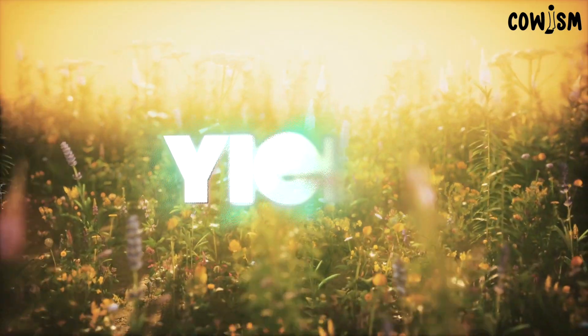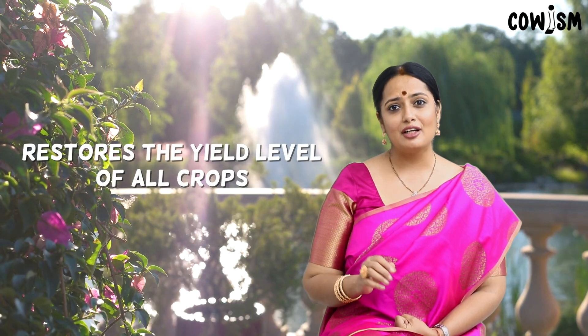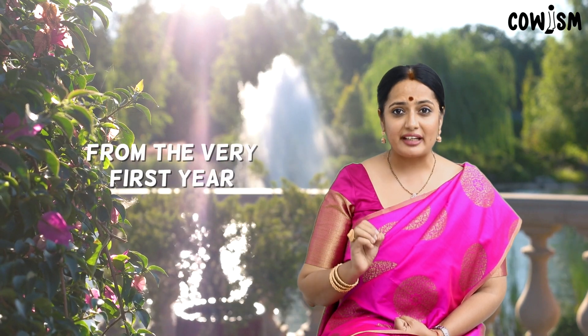The rooting is profuse and dense, and they remain fresh for a long time. The roots spread and grow into deeper layers of soil, and all such roots help maximum intake of nutrients and water. Usually there will be yield depression under normal circumstances when land is converted from inorganic farming to organic farming system. The key feature of Panchakavya is its efficiency to restore the yield level of all crops when land is converted from inorganic to organic cultural systems from the very first year.